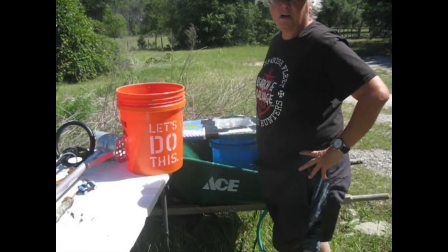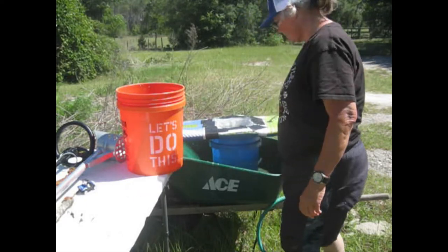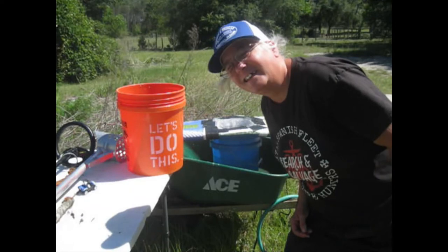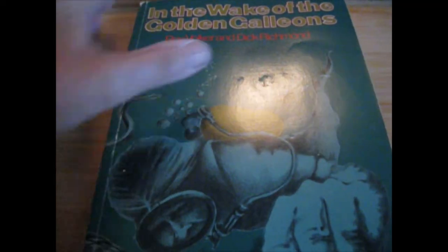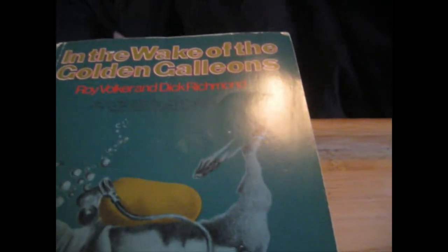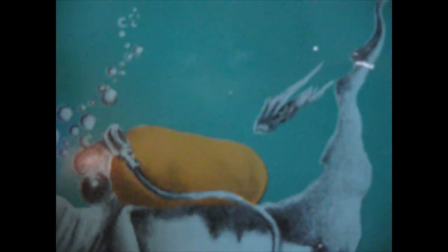Time to go water my plants. Thanks for watching. I got another one of these books in the mail — 'In the Wake of the Golden Galleons.' It says: the true story of one man's willingness to risk diving in a sea infested with sharks and poisonous snakes in pursuit of Spanish gold.